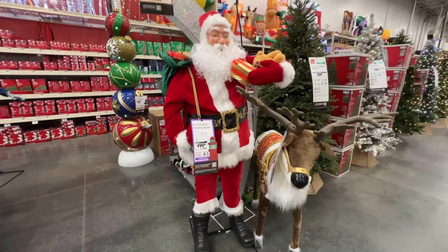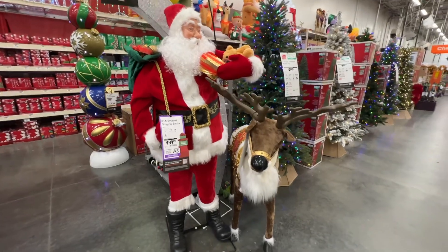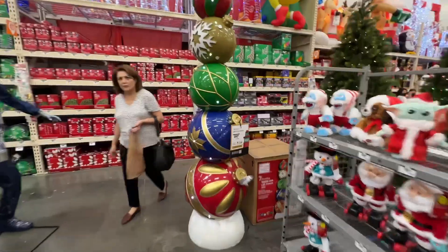Merry Christmas! I hope you have a happy and healthy new year! Merry Christmas! Randolph! Oh no!